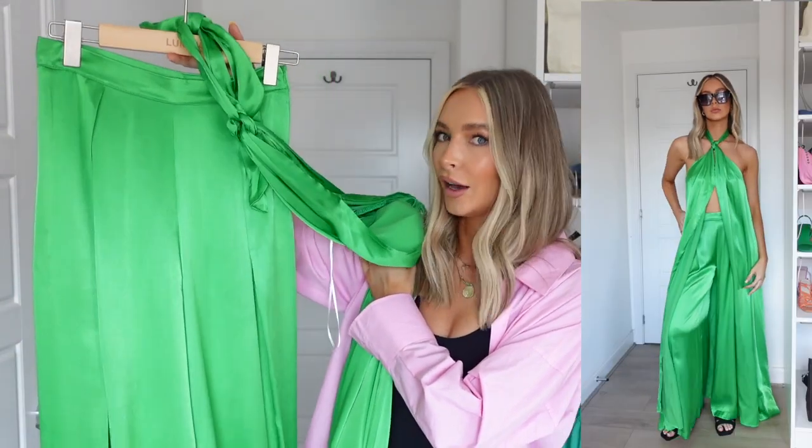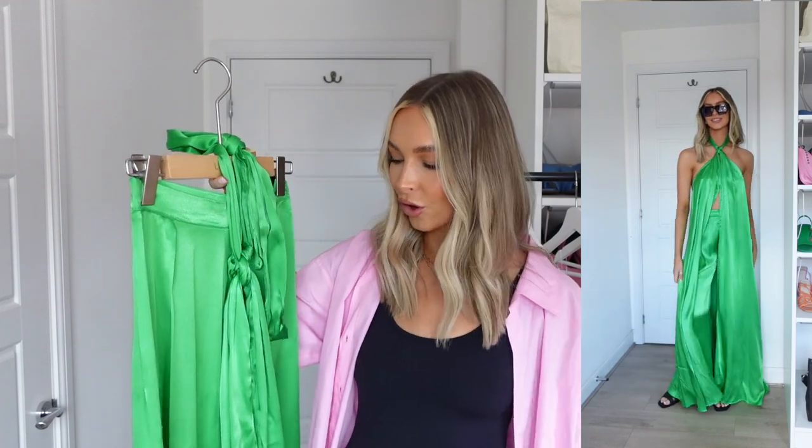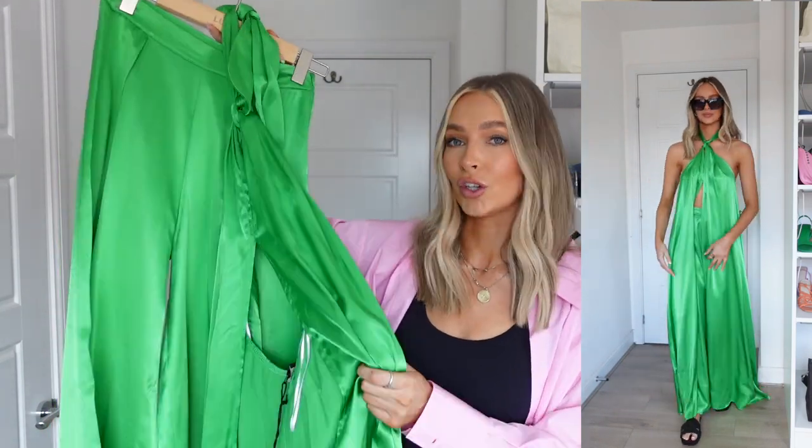I feel like I saved an absolute showstopper until last. This isn't going to look how it's supposed to on the hanger because there's so much material — I'm going to pop a picture in of how it's supposed to look. But it's these satin wide leg green trousers, which are just insane. And then the top — when it's on the hanger it just looks like a piece of material, but it goes around your neck like a halterneck and drapes down. Honestly, I feel like a Grecian goddess. I can just imagine wearing this in the evening on holiday with a nice glow from the sun. I'm going to show you exactly what I mean in the try-on clip.